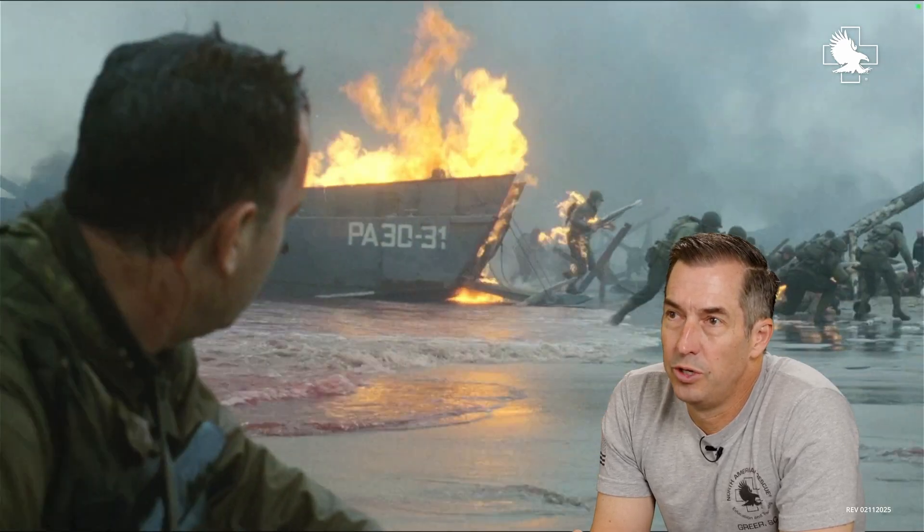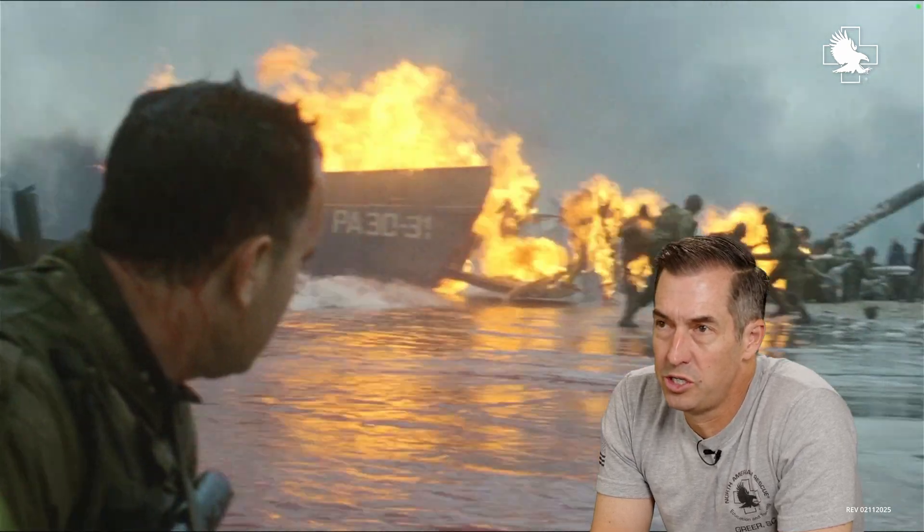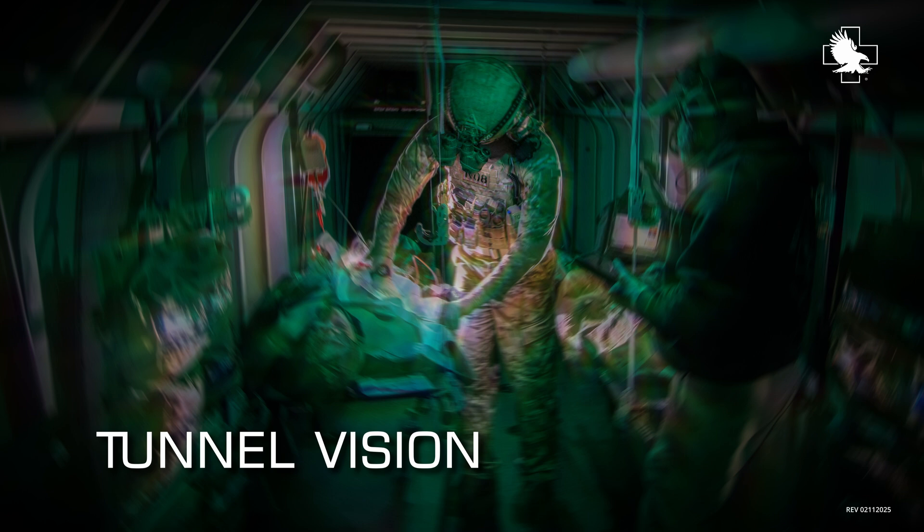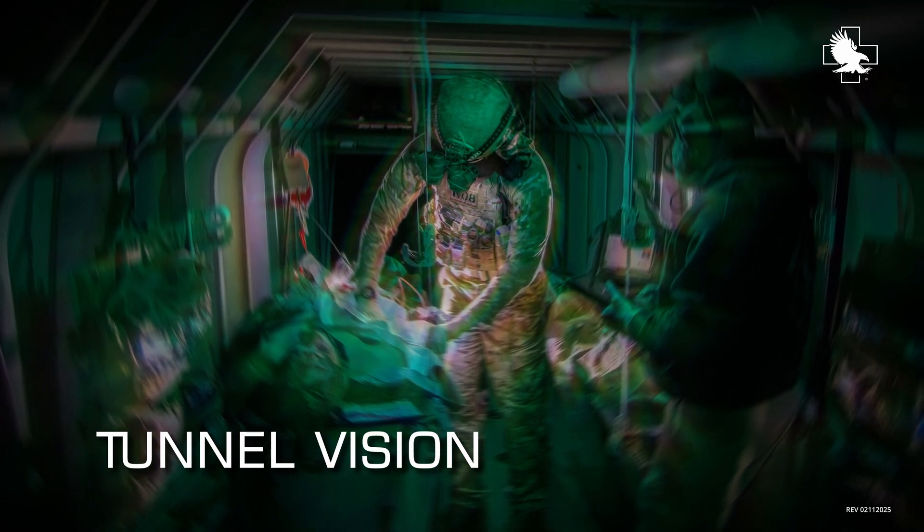There are two main effects when you're providing casualty care in a stressful situation. One effect is on your brain — you're going to get tunnel vision. You tend to focus on one thing and not see the big overall picture of what's going on around you.